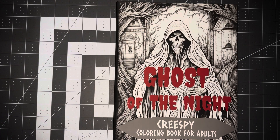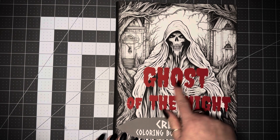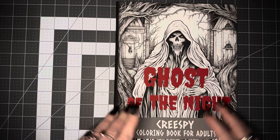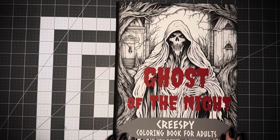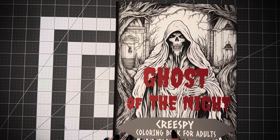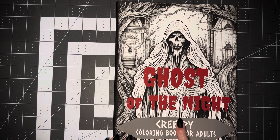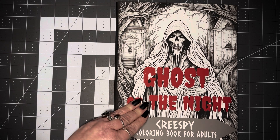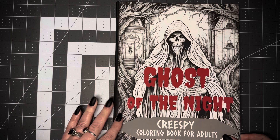Hello, I'm Bex with Black Whisper Crafts, just popping on to do another coloring book flip-through. This is 'Ghost of the Night.' It's eight and a half by eleven — this is a really large coloring book. It's creepy with an S in the middle — a creepy coloring book for adults, 'Ghost of the Night.'